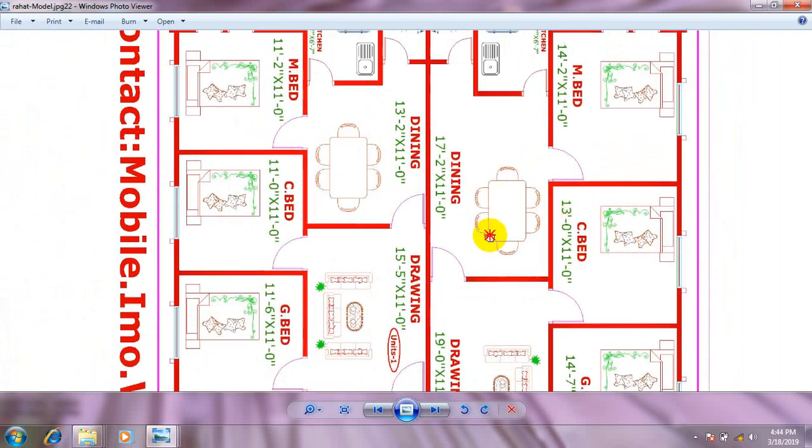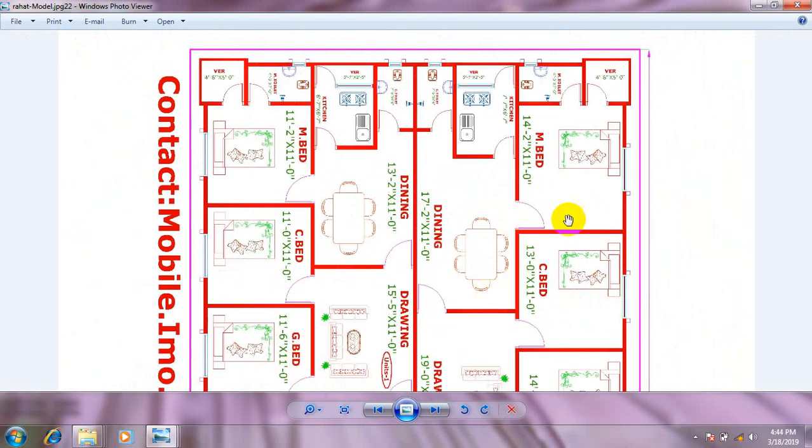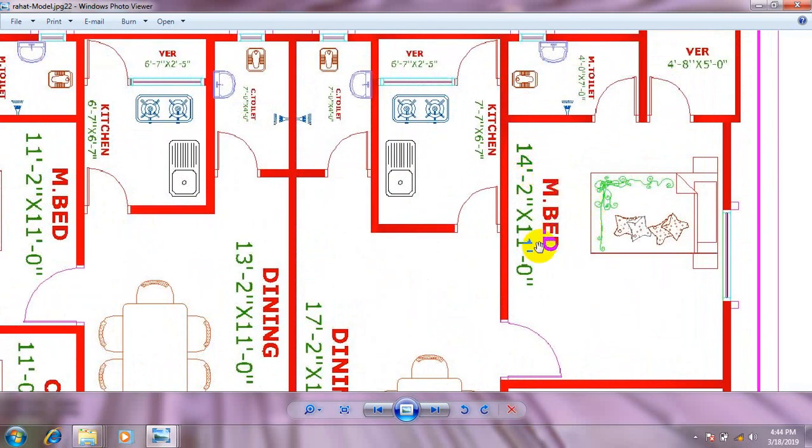We have unit 3, and a dining room. We have unit 3: 2 feet, 1 feet. Then Master Bedroom, Master Bedroom 2 feet, 1 feet.